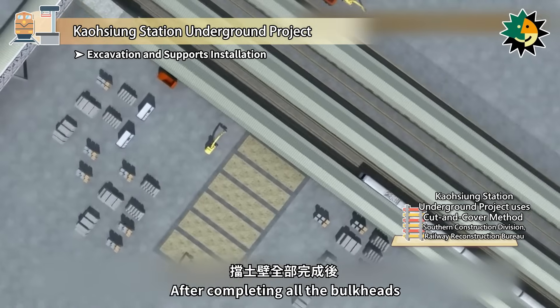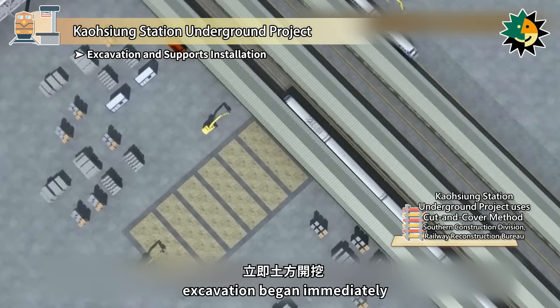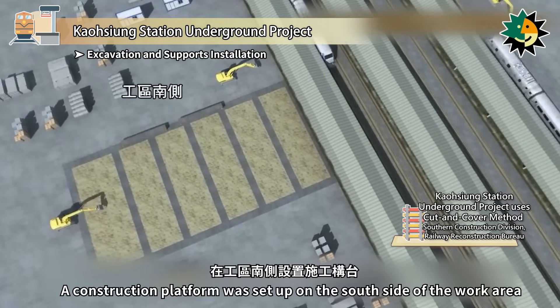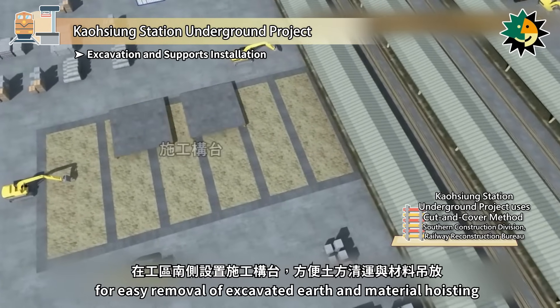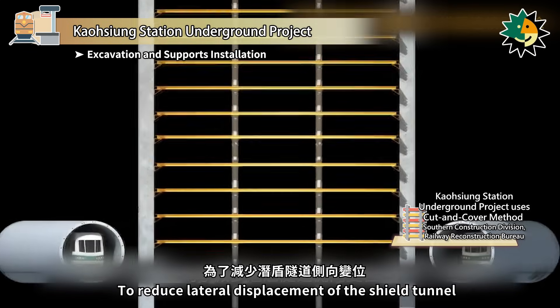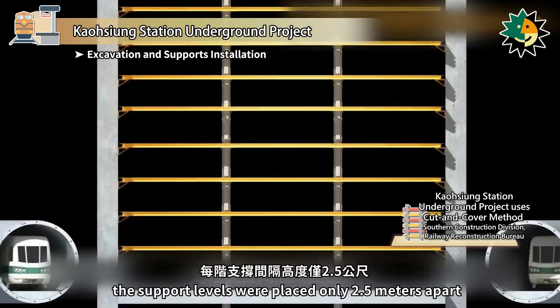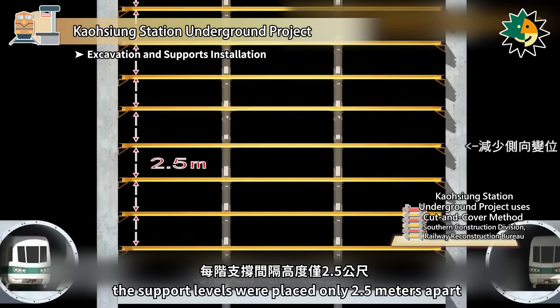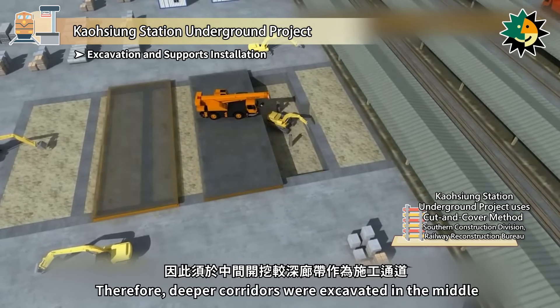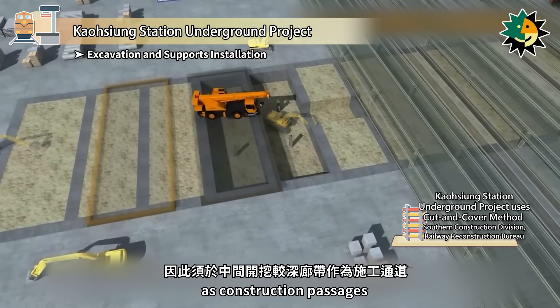After completing all the bulkheads, excavation began immediately. A construction platform was set up on the south side of the work area for easy removal of excavated earth and material hoisting. To reduce lateral displacement of the shield tunnel, the support levels were placed only 2.5 meters apart. Therefore, deeper corridors were excavated in the middle as construction passages.